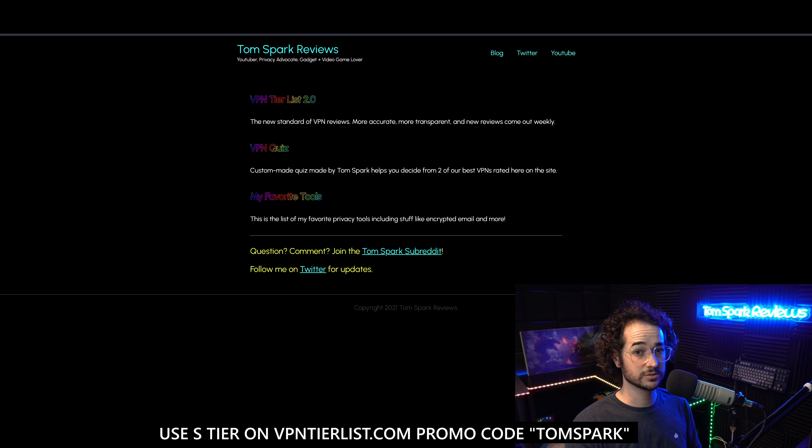If you like Viper VPN feel free to check it out. Stay up to date with the tier list by going to vpntierlist.com and check out the subreddit, subscribe to my Twitter for updates, and check out some of my favorite tools or the VPN quiz. Let me know how you like this new quicker format down in the comments, and I'll see you in the next video very soon.